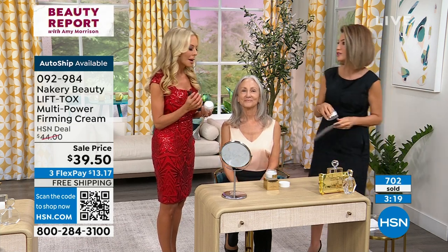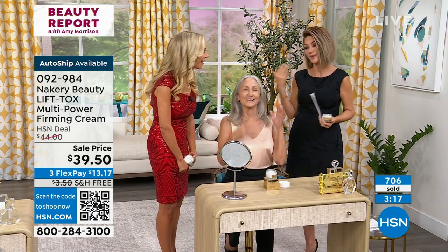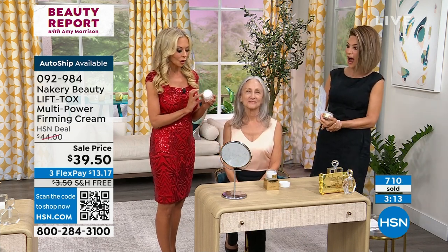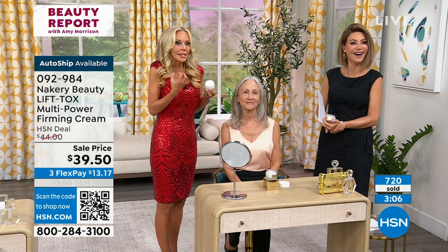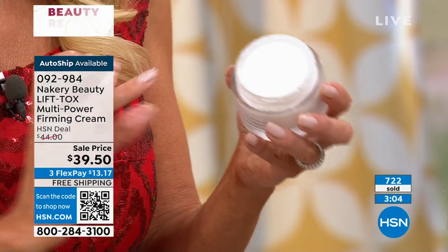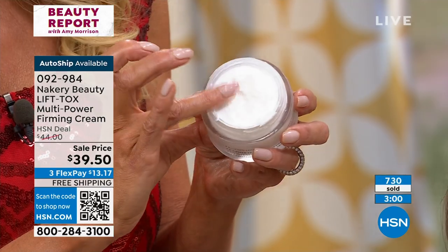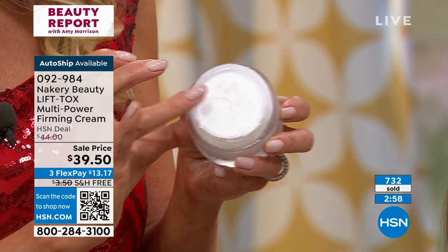I say it wrong as well — is it argoline or argoline? Tomato, tomato, right? When you get this home, you'll see — Donna Kaye was just playing with it while Amy was talking, she's like, wow, this is the coolest thing. It snaps your skin back into place. When you push on it, it actually bounces back up. This is how your skin's actually going to feel. Imagine you put this on and you see the lift.